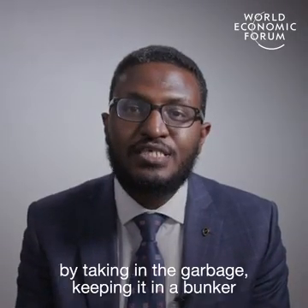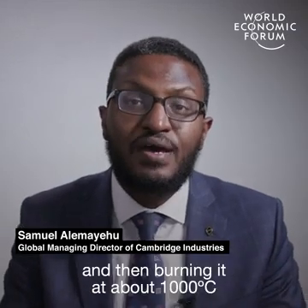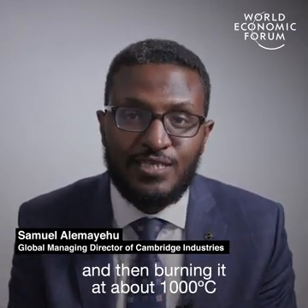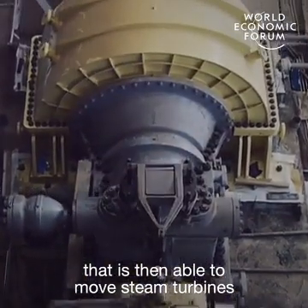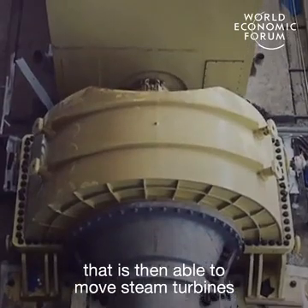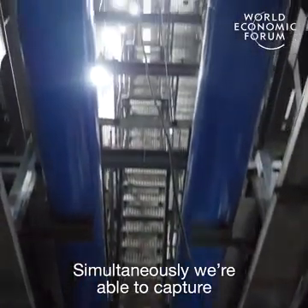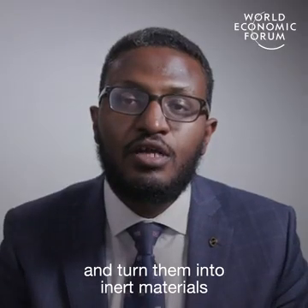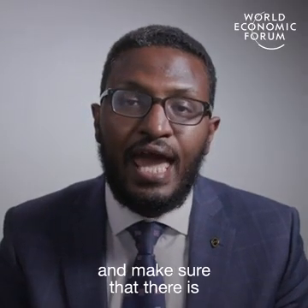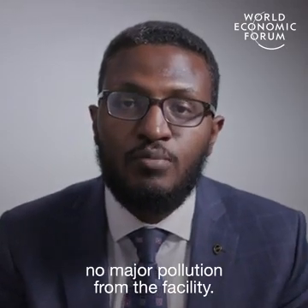The Red Bee Waste-to-Energy works by taking in the garbage, keeping it in a bunker for about five days to allow the moisture to seep out, and then burning it at about a thousand degrees centigrade, turning that into heat energy that is then able to move steam turbines that in turn generate electricity. Simultaneously, we're able to capture what would have been pollutant gases and turn them into inert materials, making sure there is no major pollution from the facility.